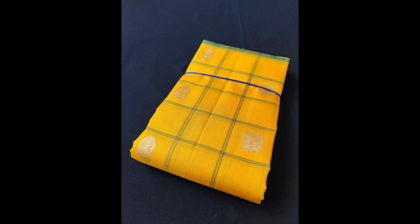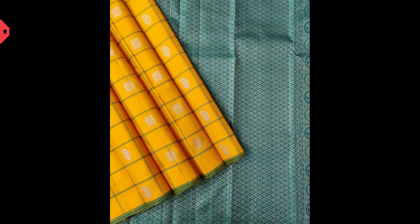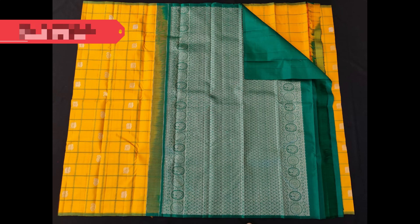Here comes another borderless Kanjivaram in mustard yellow check pattern with green combination along with silver zari bootis, with contrast dark green pallu and blouse piece, priced at 9,900.